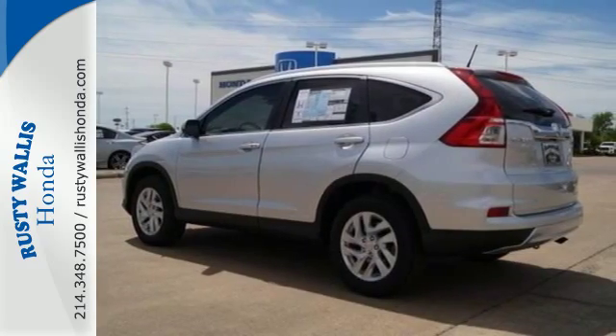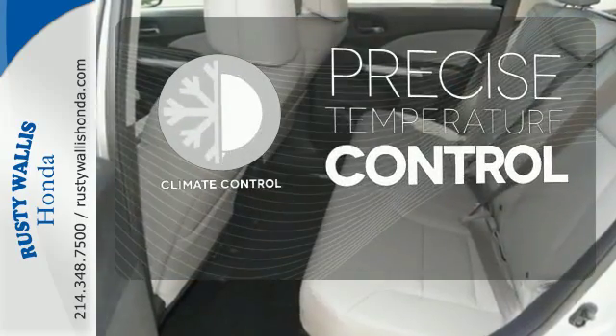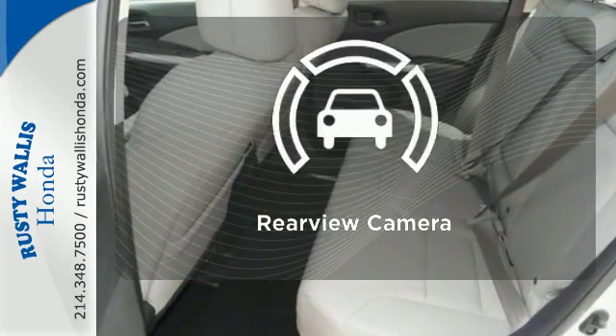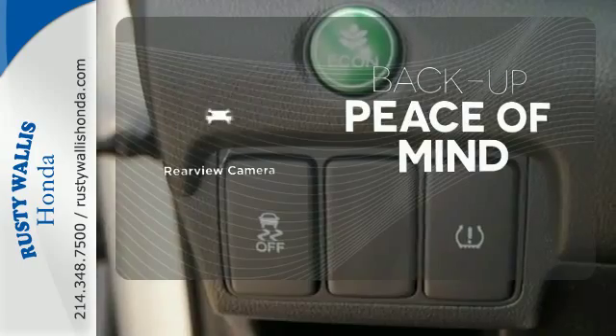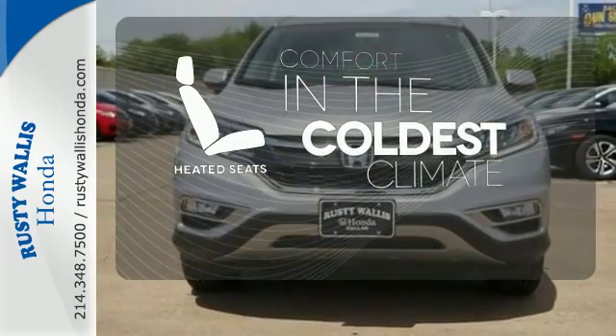See more of what's behind you with the multi-angle rear-view camera. Select the perfect temperature with climate control. The heated seats keep you comfortable no matter how cold it is.